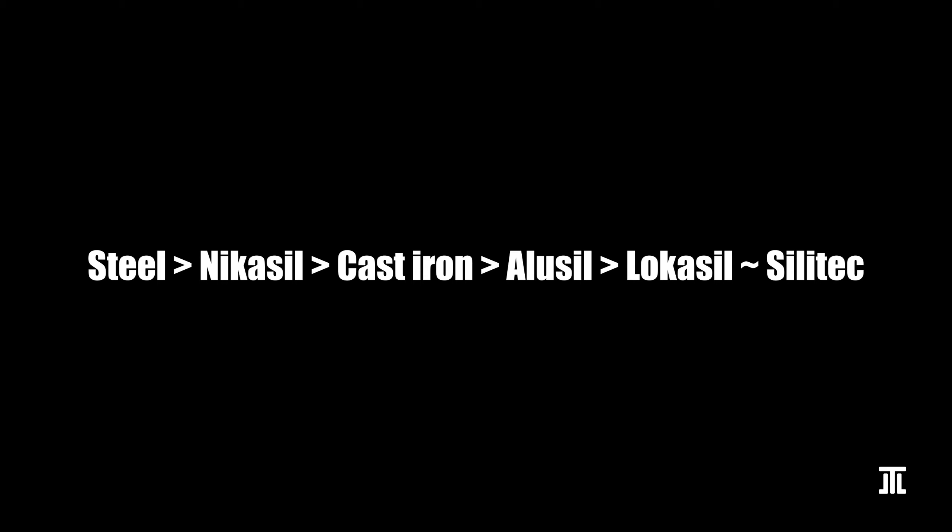Today, more and more linerless aluminum blocks use simple iron coating, which has proved to be at least more durable than Locasil.